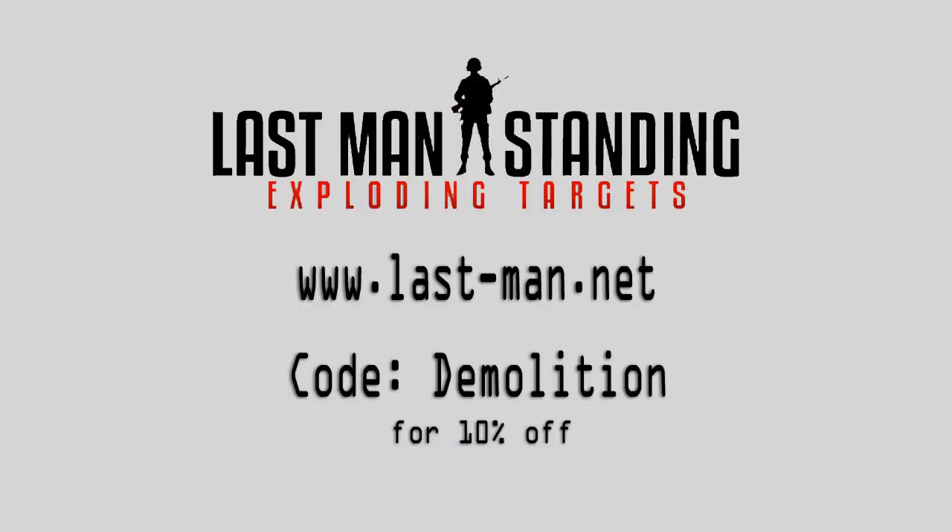Last Man Standing has extended a coupon code to all my viewers. If you enter the coupon code DEMOLITION at checkout, you'll get 10% off all of their products on their website.